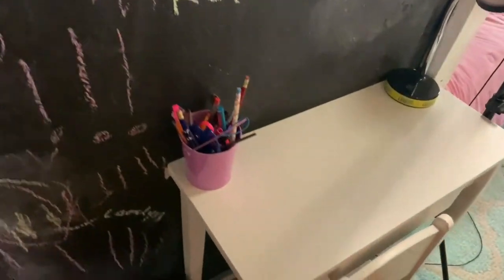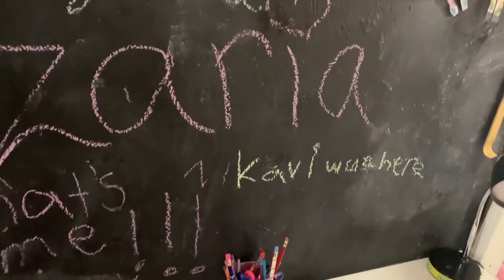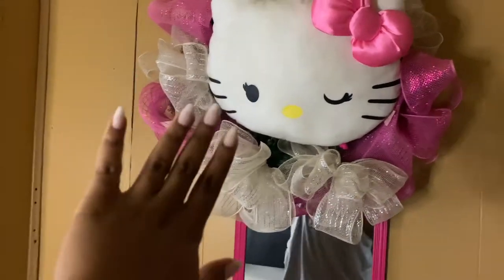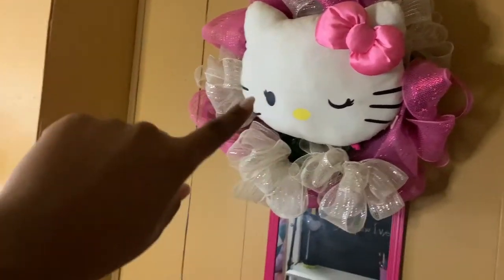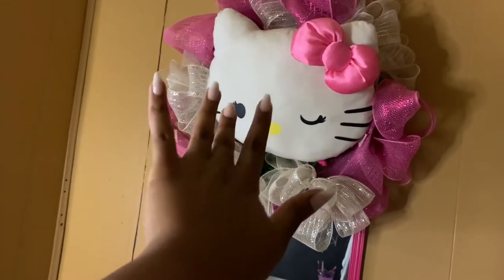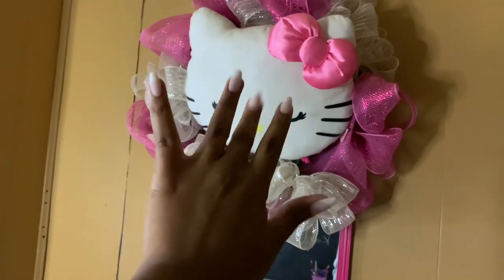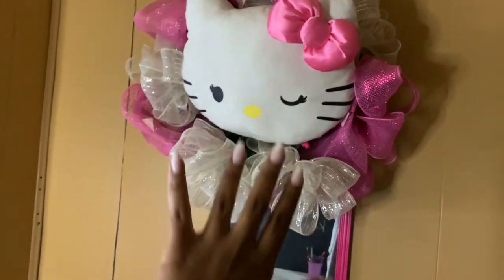Now we have her desk — a little desk area with her lamp. This right here, when you come into the room, is her — well, it's not hers. It was made for my parents when my little sister passed away; we had it at her memorial. So we just put it over her mirror.